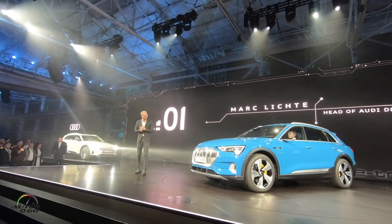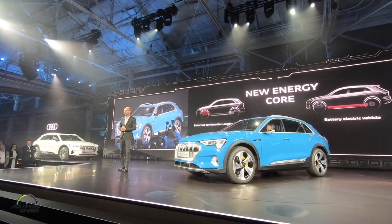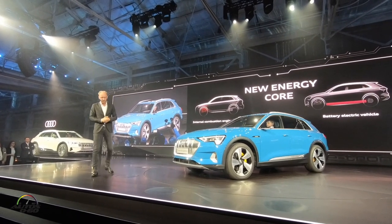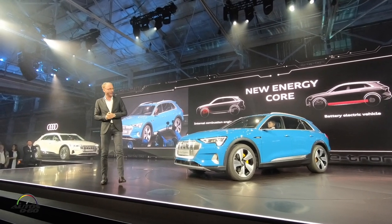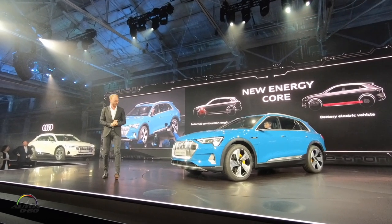Today the technological heart of an Audi is the engine, and with its position in the front, this engine dictates the architecture of the car. With the Audi e-tron, this will change, because the new technological heart is a battery pack which is located in the floor of the car. And this describes the main character of this car.